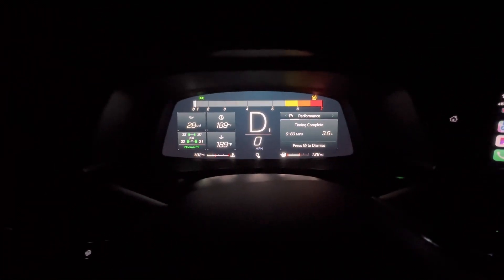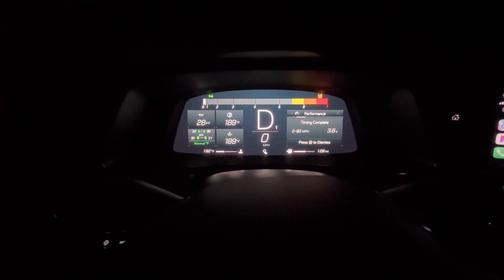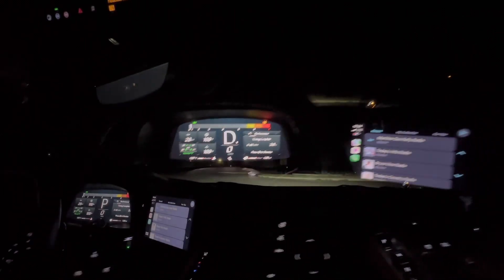For the first pass, the car says 3.6 zero-to-60, while the Draggy says 4.02 seconds — so this is inaccurate.